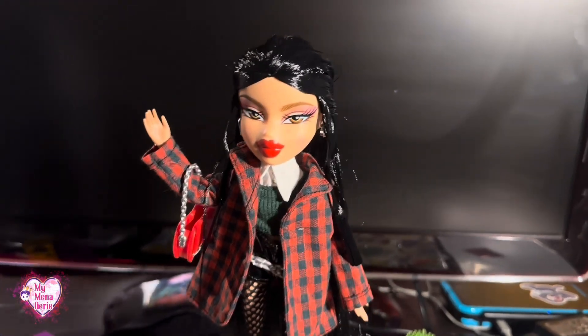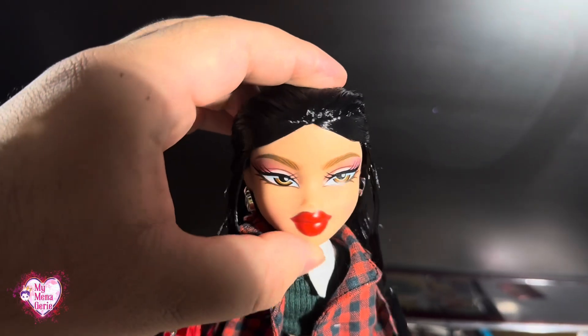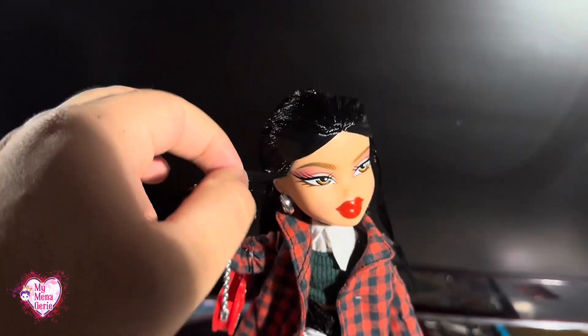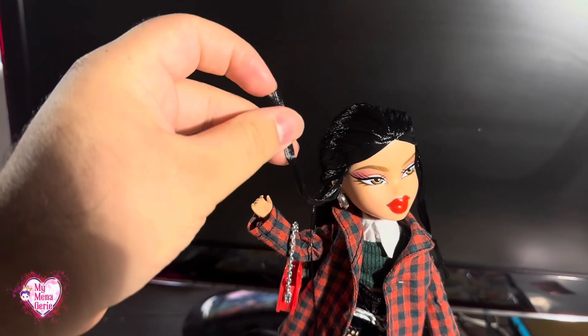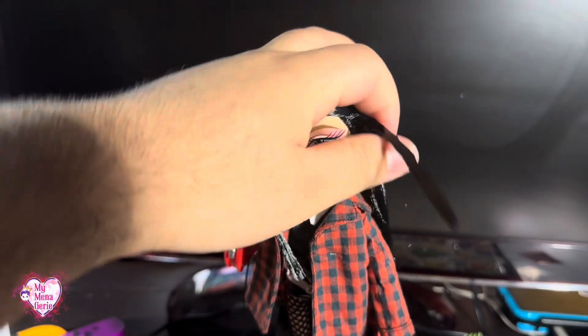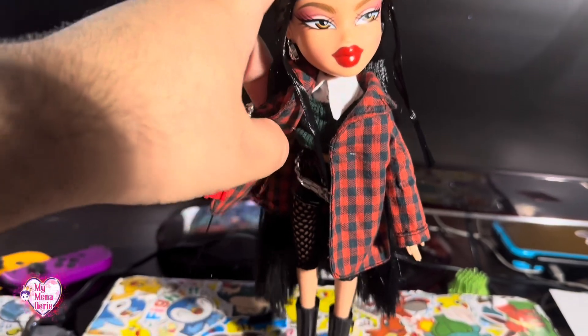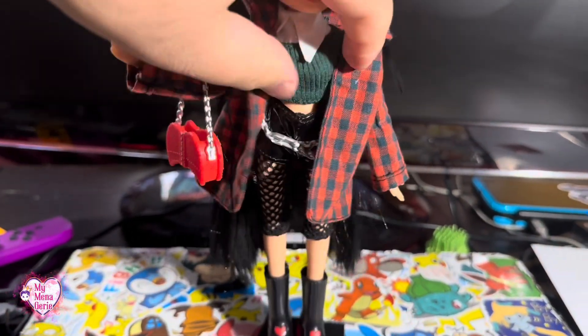So here she is in the box. The reason she's my third favorite is because there are a lot of things about how she came that I don't like — like this gel in the two front pieces of her hair. I don't like them, and I don't like that they're gelled. This coat is so big on her.